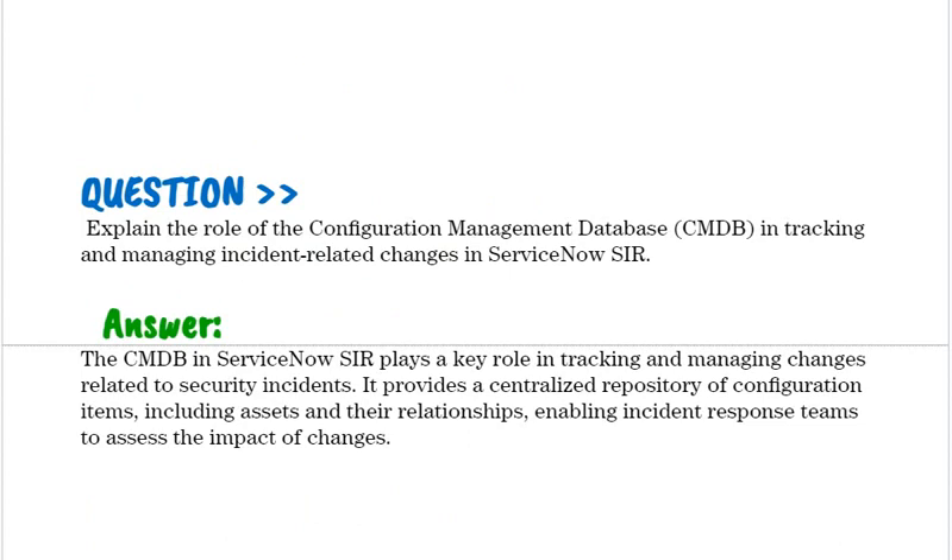Explain the role of the Configuration Management Database (CMDB) in tracking and managing incident-related changes in ServiceNow SIR. The CMDB in ServiceNow SIR plays a key role in tracking and managing changes related to security incidents. It provides a centralized repository of configuration items, including assets and their relationships, enabling incident response teams to assess the impact of changes.